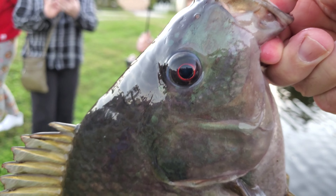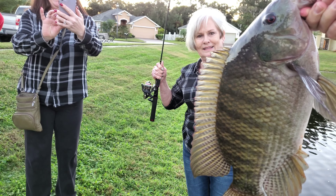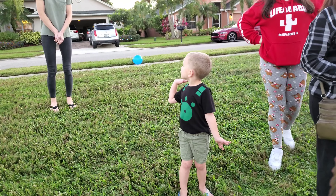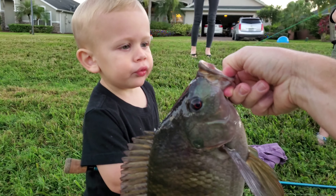It's definitely a red-eyed tilapia. I don't know if it's the same one — I think it's Big Puppy. You think? What do you think? Look at that big fish.